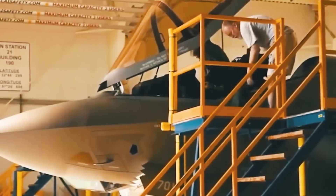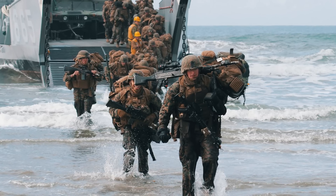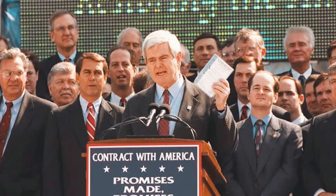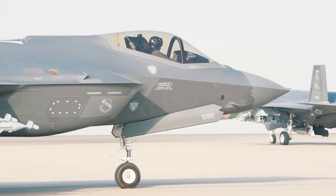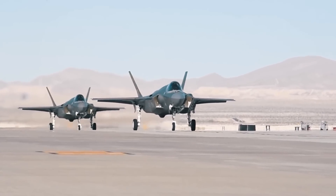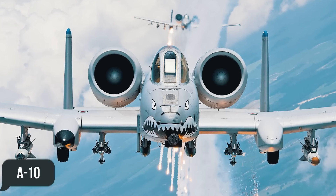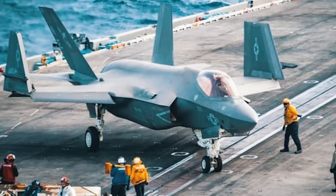The F-35 was first conceived as an affordable fifth-generation fighter that could be purchased in various versions for the Air Force and Navy. Initially, the Marine Corps planned to roll out its own aircraft to replace the AV-8B Harrier. But in 1994, Congress decided to combine the efforts of the Air Force and the Navy to avoid higher costs. As a result, the United States received three different versions: F-35A with the usual CTOL takeoff and landing for the U.S. Air Force and other countries, replacing the F-15, F-16, and A-10 attack aircraft; F-35B with short takeoff and vertical landing, STOVL, for the Marine Corps; and F-35C, a modification for aircraft carriers, or CV version.